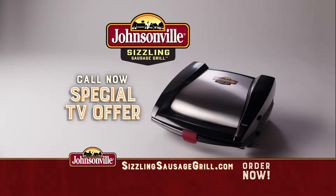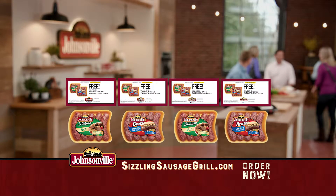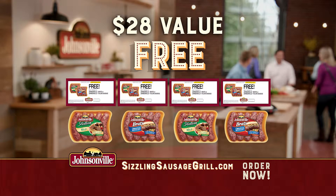Call or go online right now and find out how you can get your very own Sizzling Sausage Grill. When you order, we'll send you coupons for four packages of delicious Johnsonville brats and sausages — a $28 value — absolutely free.